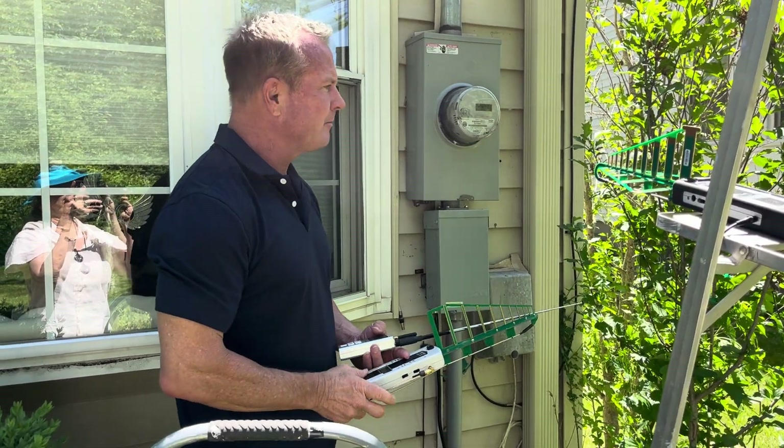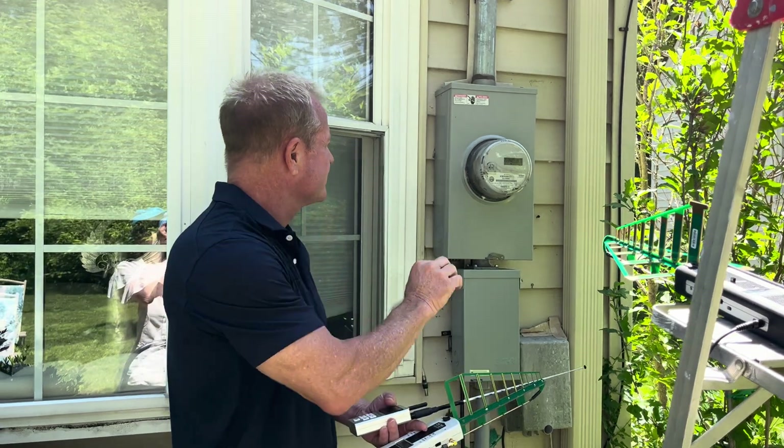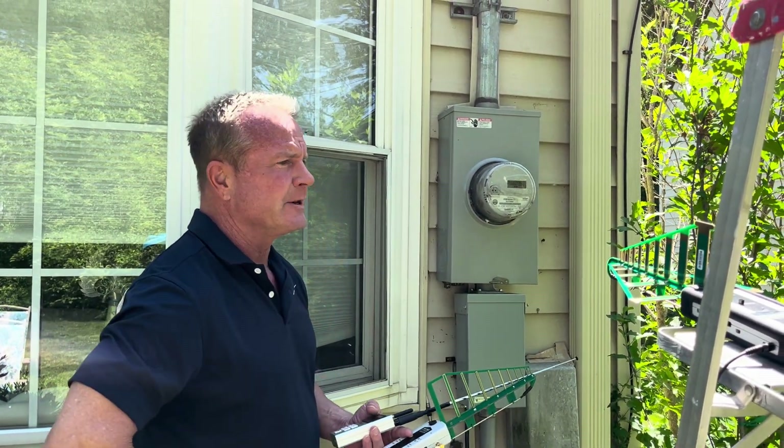I'm actually at a customer's house. I am Rob Workman, a certified liquid magnetic radiation specialist and smart meter specialist. I've had a lot of clients and phone calls from people concerned about the smart meter.